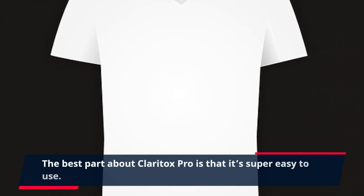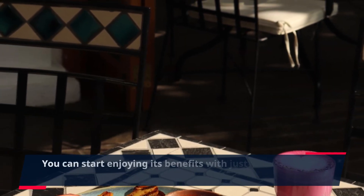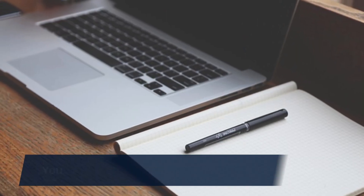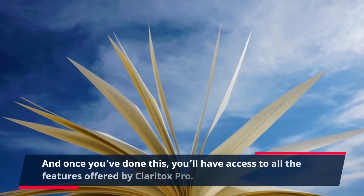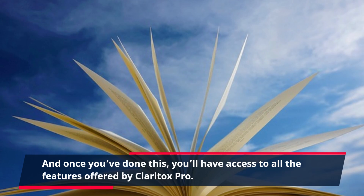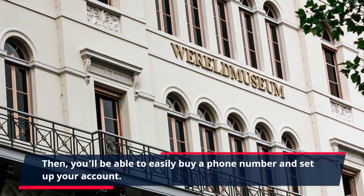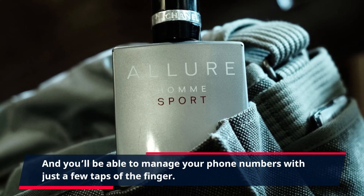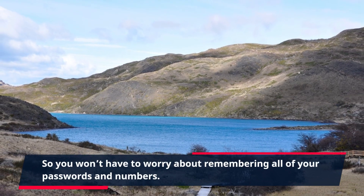The best part about Claritox Pro is that it's super easy to use. You can start enjoying its benefits with just a few simple steps. First, you need to sign up with Claritox Pro — you can do this right from your home or business, and once you've done this, you'll have access to all the features. Then you'll be able to easily buy a phone number and set up your account, and manage your phone numbers with just a few taps of the finger.